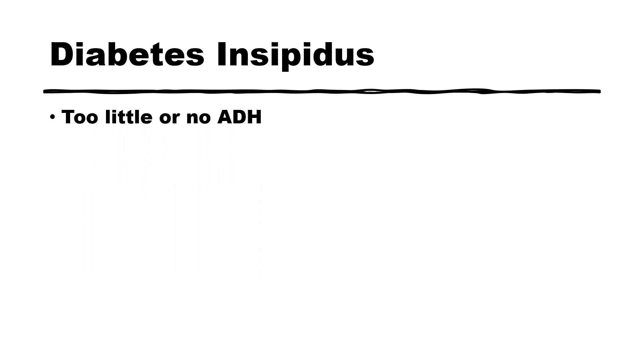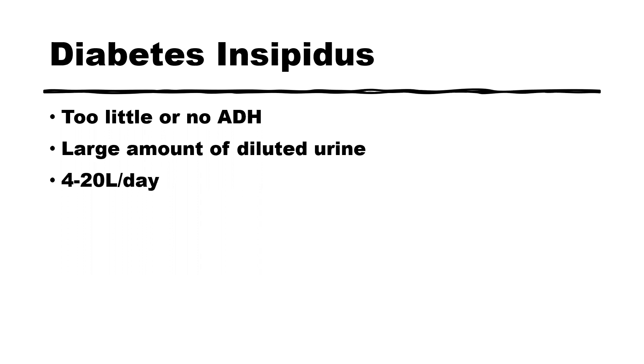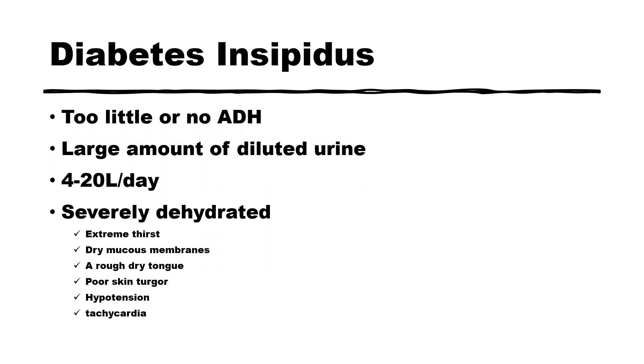With diabetes insipidus, you either have too little or no antidiuretic hormone. What happens in that case is that the client is going to be putting out a large amount of diluted urine. The client can put out anywhere up to 20 or even 30 liters of urine in a day. And your client is going to present as someone who is severely dehydrated because they're putting out so much urine.